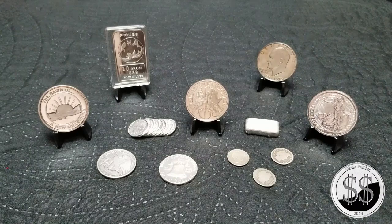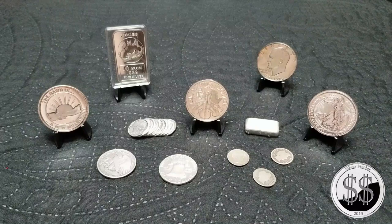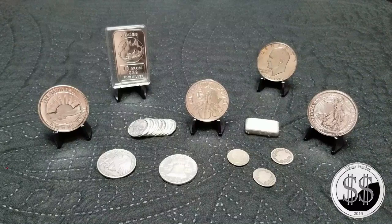Hey everyone, Silver Stealer here. Leftover silver — I went into my LCS the other day and it didn't have a bunch of the items I was looking for, so I was getting ready to walk out of the store and I was like, 'Well, what do you got left in silver?' He said let me show you this and that, so a lot of these I picked up for about $18.